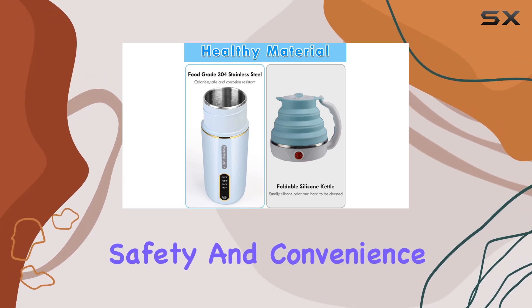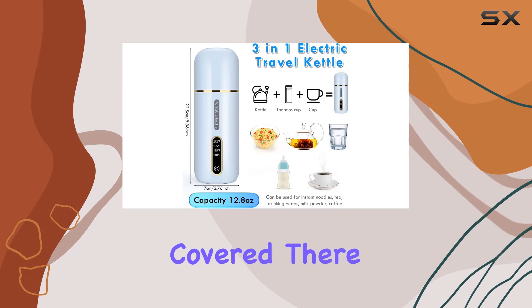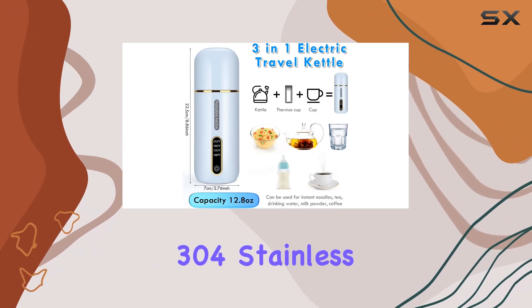But what about safety and convenience? The S.S. Acasa Portable Kettle has got you covered there as well. It's 304 stainless steel.